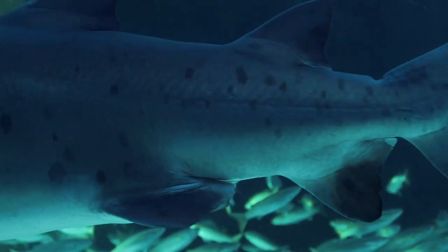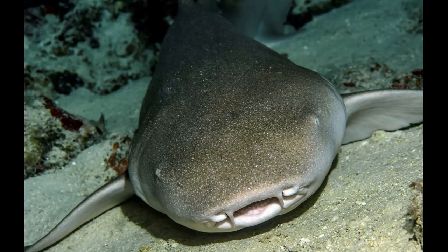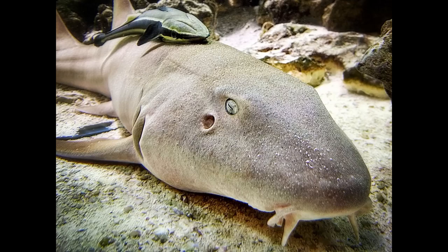Do sharks ever sleep? While some species of sharks do need to swim constantly, this is not true for all sharks. Some sharks such as the nurse shark have spiracles that force water across their gills, allowing for stationary rest. Sharks do not sleep like humans do, but instead have active and restful periods.